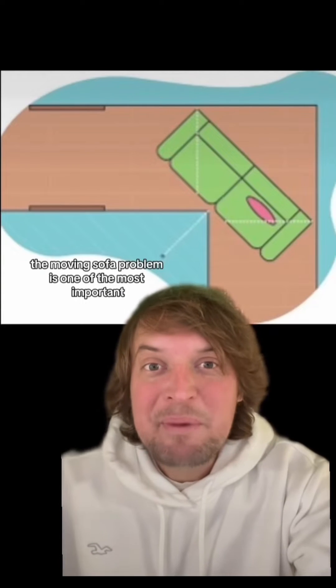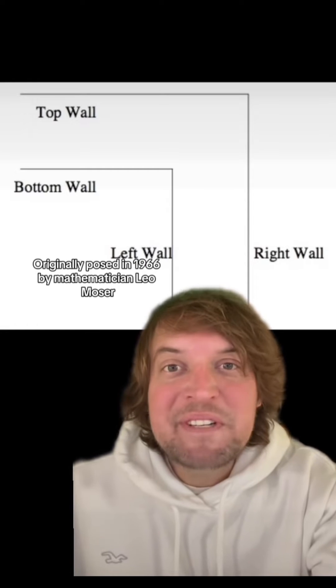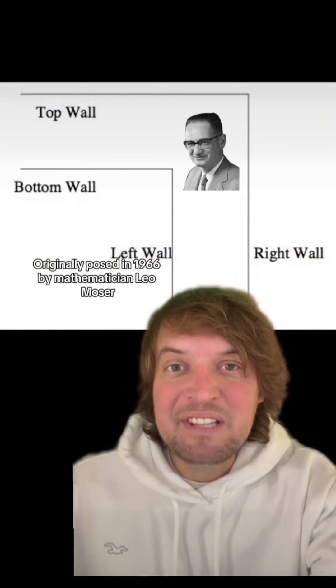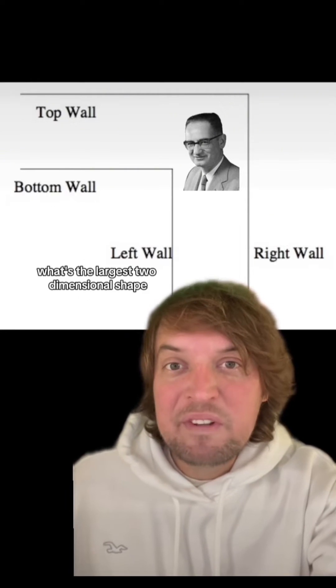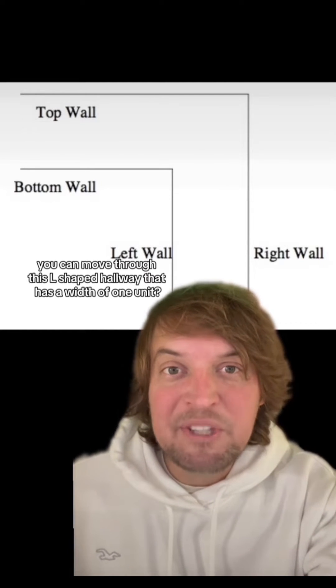The moving sofa problem is one of the most important unsolved problems in mathematics. Originally posed in 1966 by mathematician Leo Moser, the problem asks: what's the largest two-dimensional shape you can move through this L-shaped hallway that has a width of one unit?